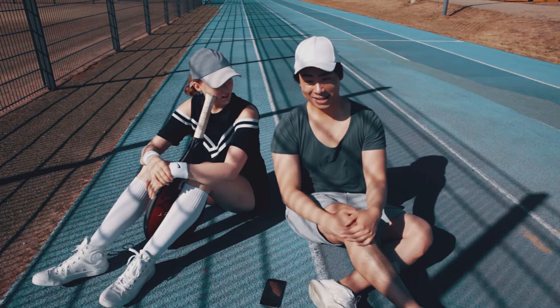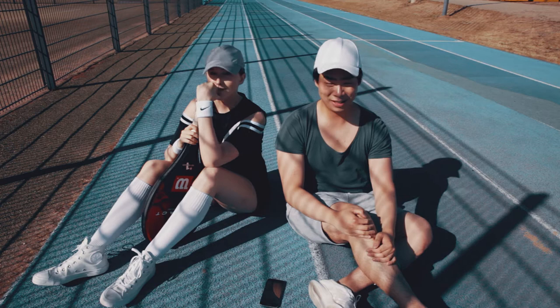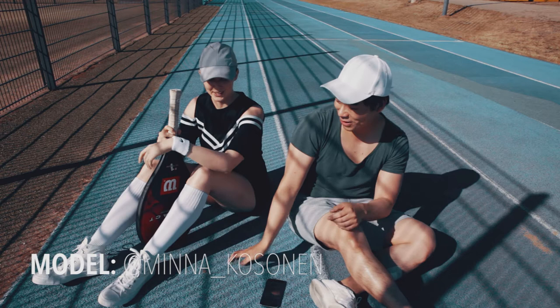Okay, hi guys, welcome back to another behind-the-scenes video. As you can see, we're shooting a sporty look with Minna today. We have a tennis racket and sporty stuff. So yeah, Minna, what do you like about this place?